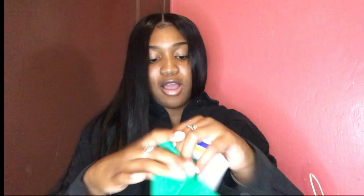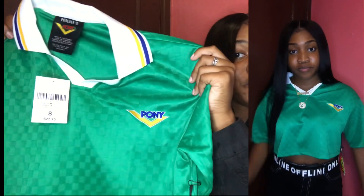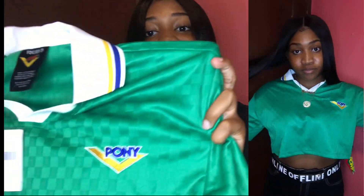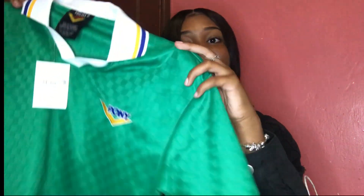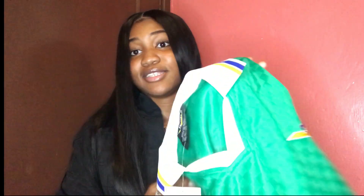The next thing I got is another crop top from the Pony Collection at Forever 21. It's green, yellow, and blue with a checkered-type print. I'm probably going to wear it with some high-waisted jeans. I got it in a size small, and this was $22.90 — though I did not pay that much for it.